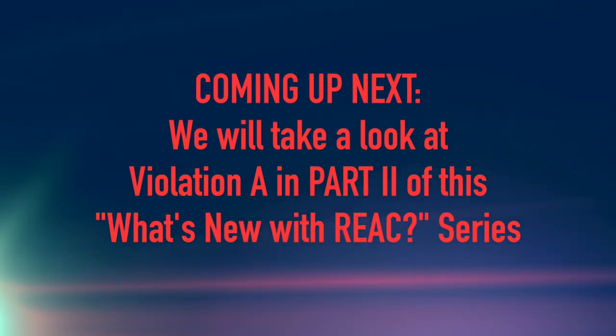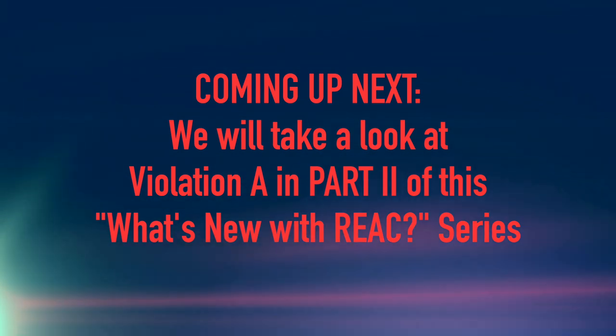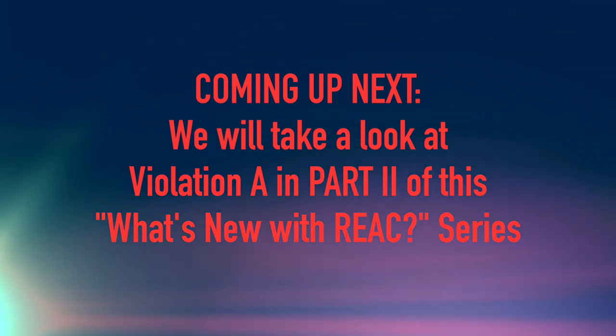Coming up next, we will take a look at violation A in part two of this What's New with REACT series.